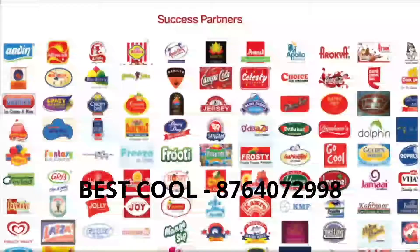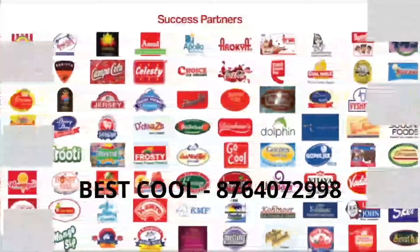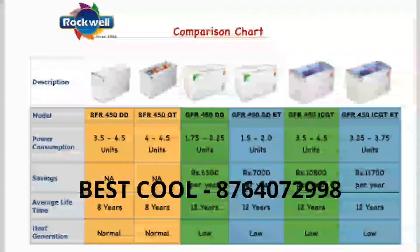Success partners include Coca-Cola, Pepsi, Amul, Vadilal, and Baskin Robbins, among others.